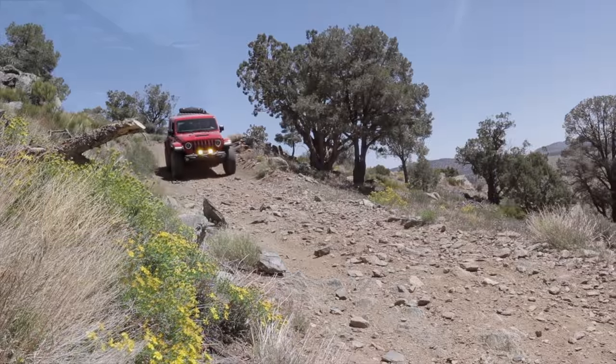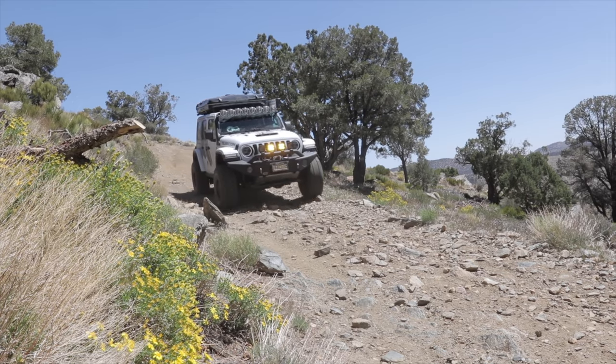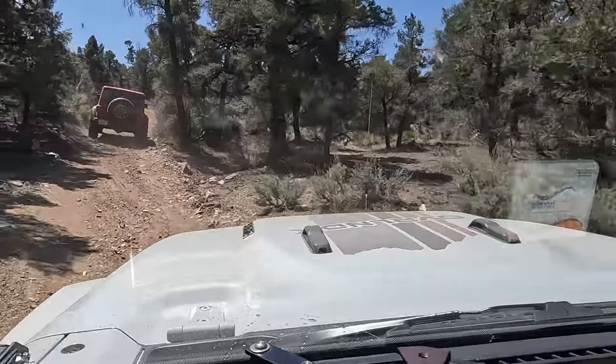We just came down Tip Top Trail and we're on Burns Canyon again. We're on our way to Big Bear City to fuel up and see what we do next. This has been a pretty nice and relaxing weekend camping with my buddy Brad from Trail Recon. We found a really nice spot last night and I think we're coming back to that place. Now we're heading back to town and then making our way home.